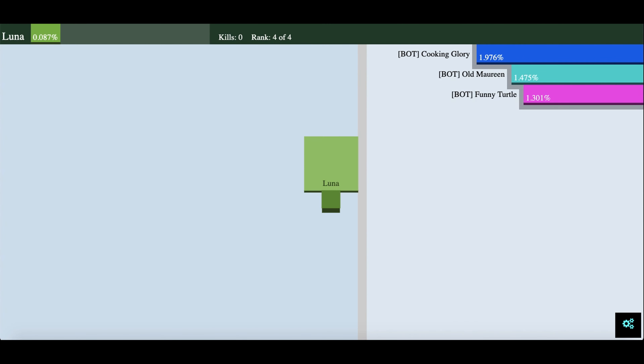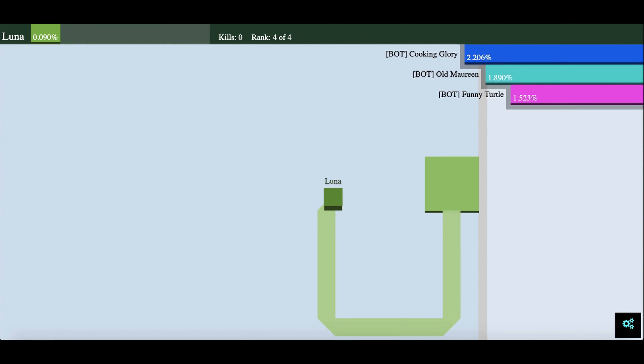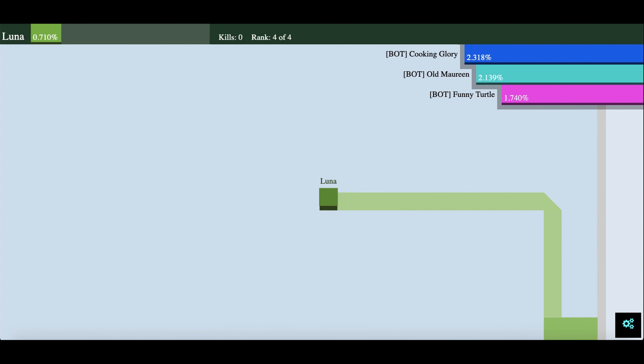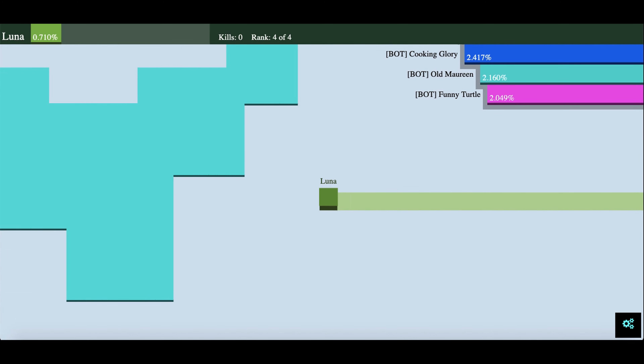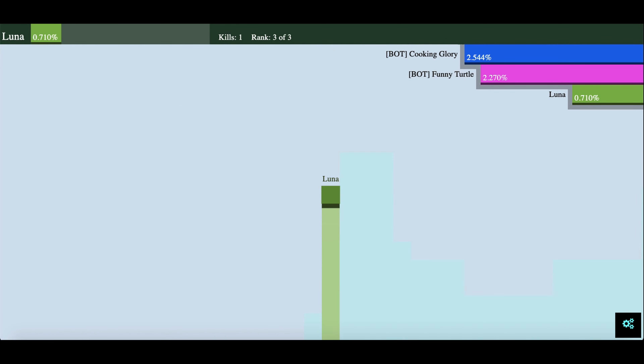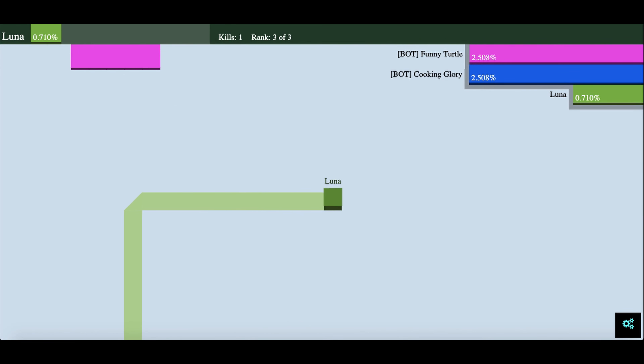This is the video for Territory. I start off and use the arrow keys to move, and once I surround territory, it becomes mine. I'm going to try and find one of the bots — as you can see, their names randomize. There's one called 'funny turtle' and another called 'old Maureen.' I pierce their line and that kills them, and I go back to my main territory for it to become mine.